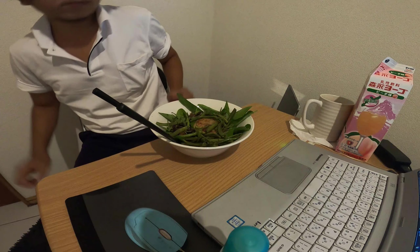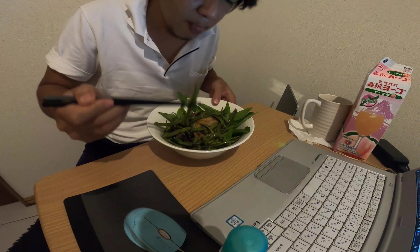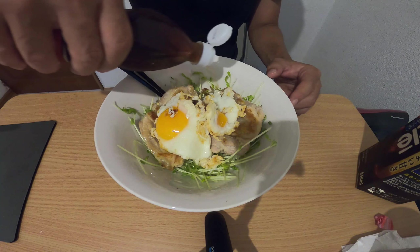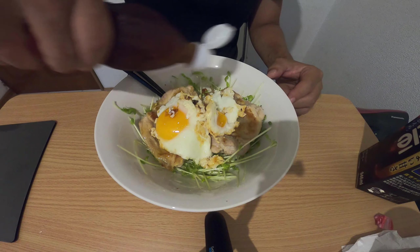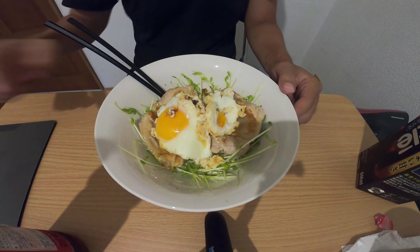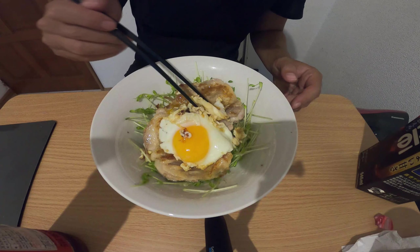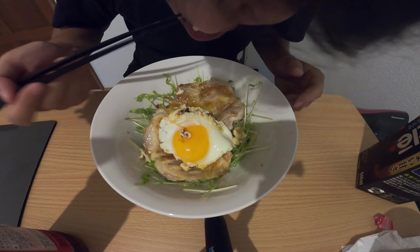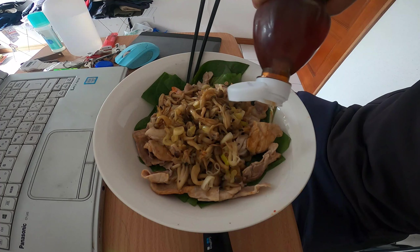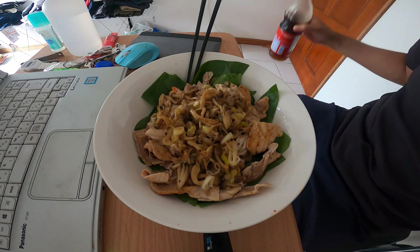I sprinkle fish sauce on the dish. This is a bowl of pea sprouts with chicken and fried egg on top — I sprinkle plenty of fish sauce over it. This is chicken, shimeji, and Okinawan spinach. I'm watching my videos while eating.